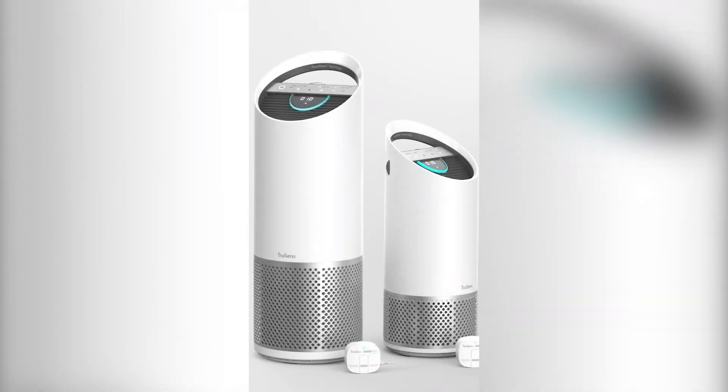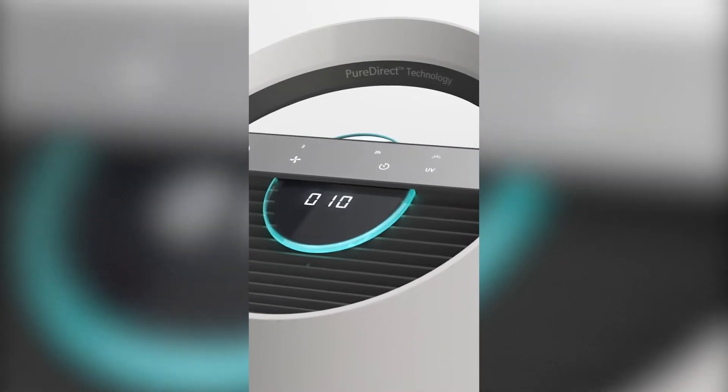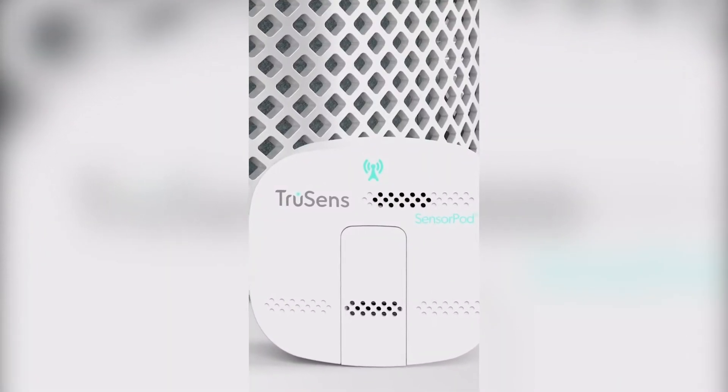Over the last 18 months, the use of air purifiers in schools, homes, offices and health settings has increased dramatically. Government departments across Australia have also committed to buying these for their sites, putting TruSense air purifiers in high demand.